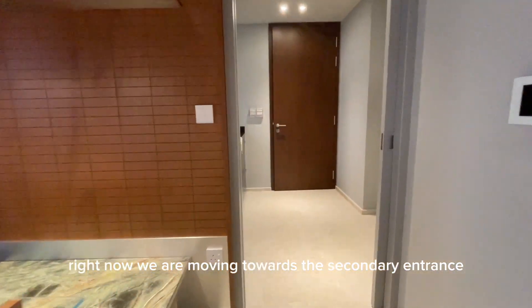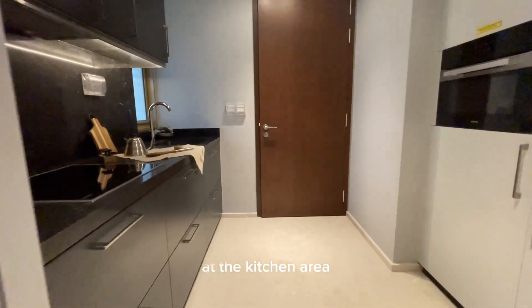Right now, we are moving towards the secondary entrance at the kitchen area. That's all for our tour today.